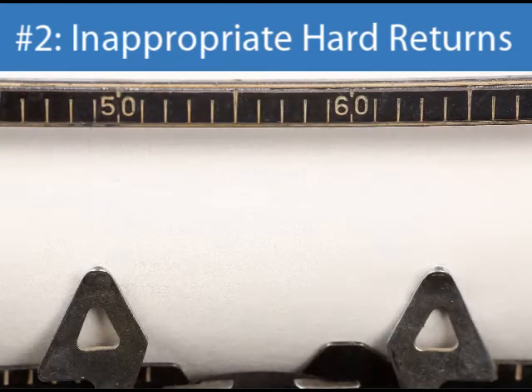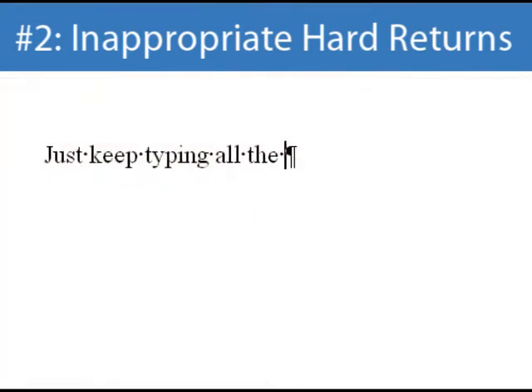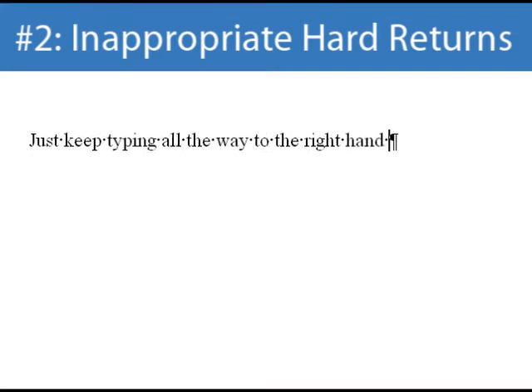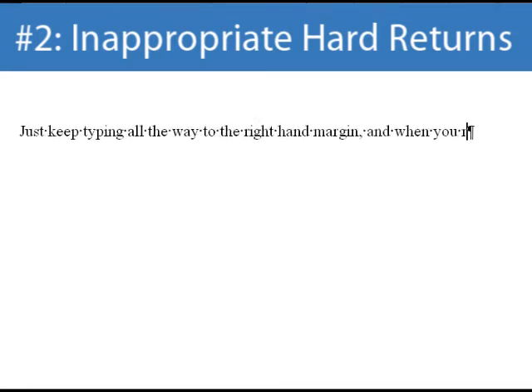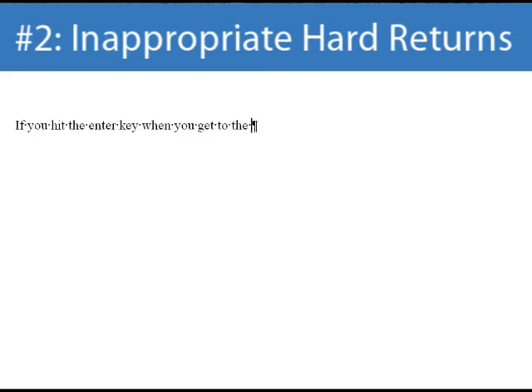Many of us learned how to type on a typewriter, where you had to manually shift the page down and back to the left margin to continue typing. Modern word processing software does not require this kind of effort. Just keep typing all the way to the right-hand margin, and when you reach the end of the page, the text will automatically continue on the next line down. If you hit the Enter key when you get to the right-hand margin just so you can continue typing on the next line, you are actually telling your manuscript to start a new paragraph, probably in the middle of your sentence.